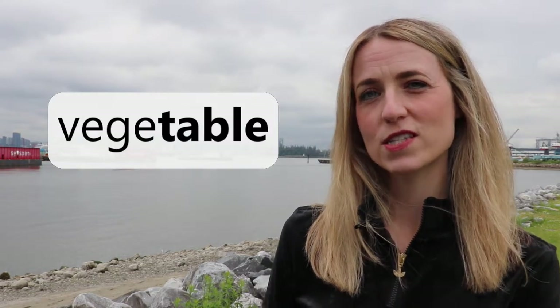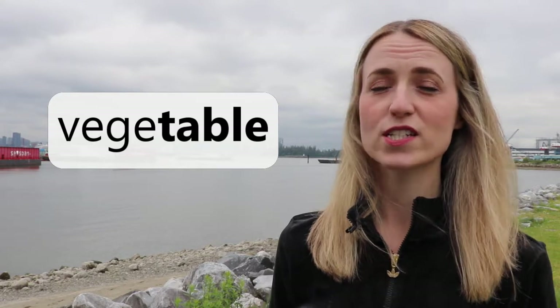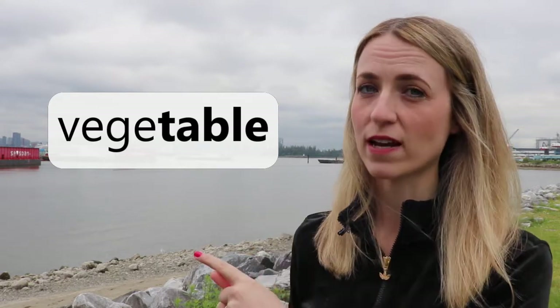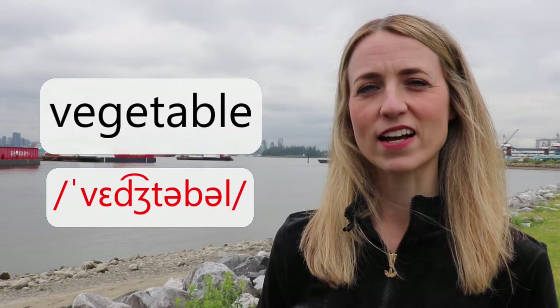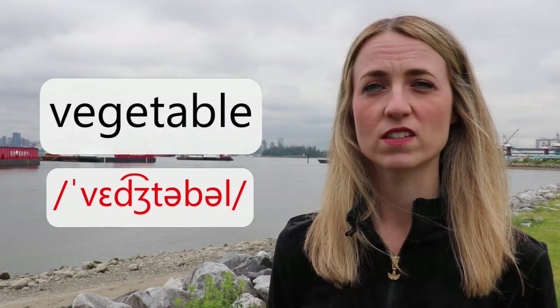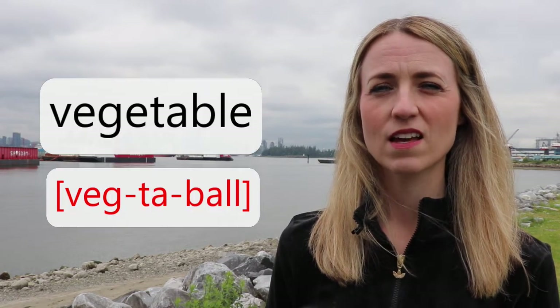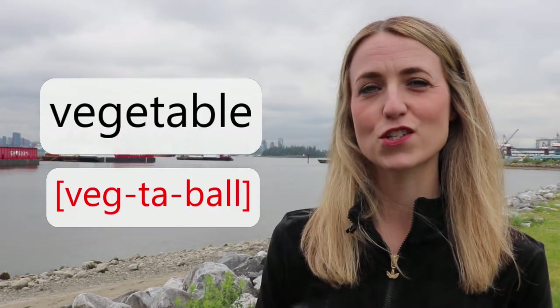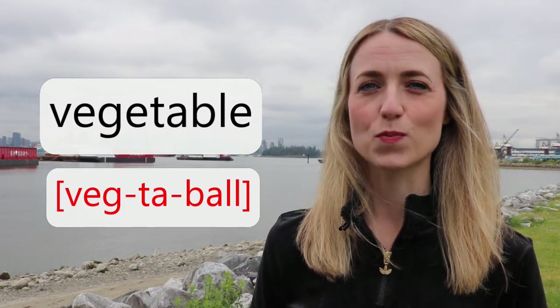I know that you can see the word 'table' in our third word today, but we don't actually say the word 'table' when we pronounce this word. How do you pronounce it? It's vegetable. I've also written this here to show you how I break down the word in Carly's phonetics. Vegetable.